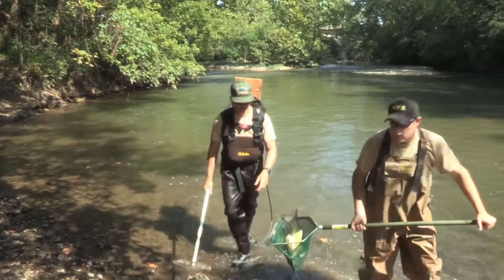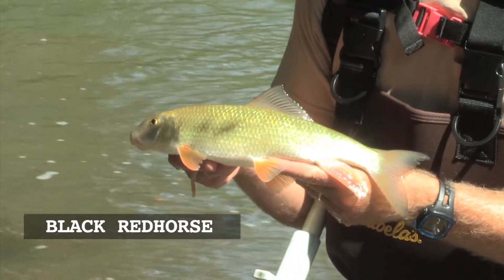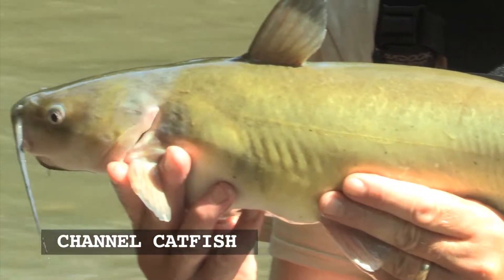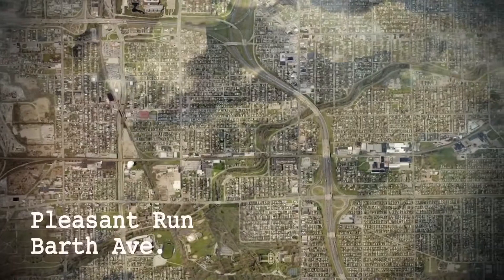This is a black redhorsesucker type. There are big schools throughout the river. Big channel catfish — this is a species a lot of people would go fishing for, and they're right here at Fall Creek right down in Indianapolis.